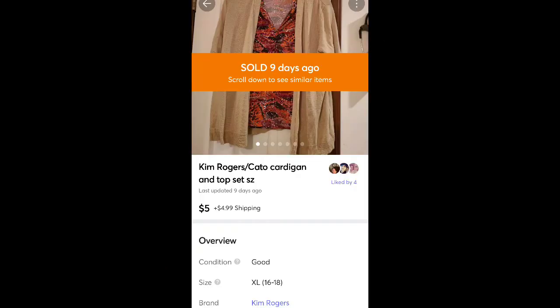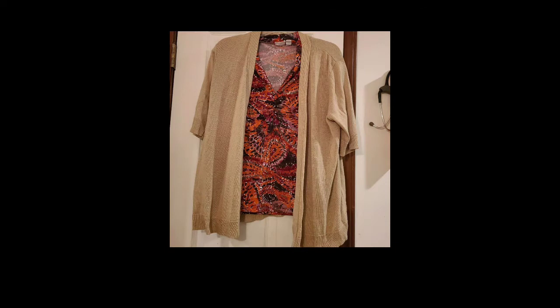This is a Kim Rogers and Kato set I put together. I found it in a freebie lot, so I listed it really cheap because the brands aren't really anything that sells real high. But it sold for $5 plus shipping, and that was $5 I didn't have before.